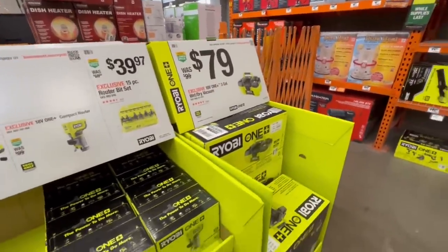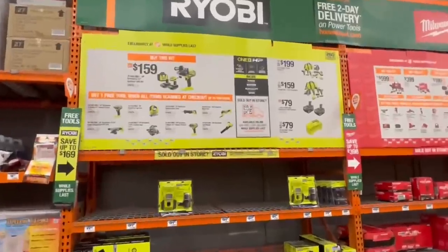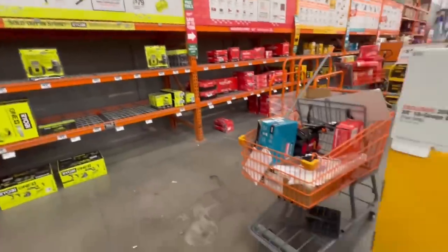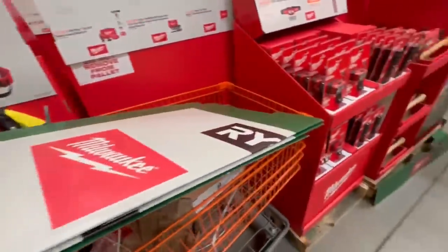We got the little vacuum thing. They had the glue gun in there. There's the deal — buy this kit and then get one of those free. I'm going to have a link to this down below so you can look at all the details on that.